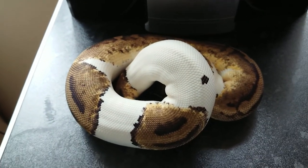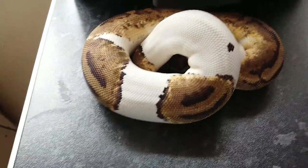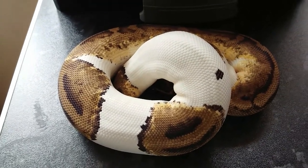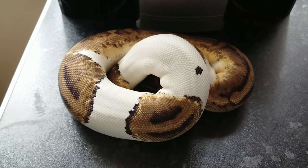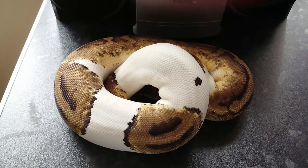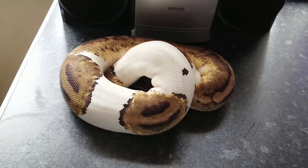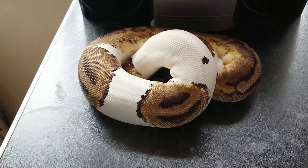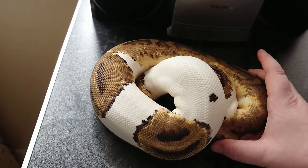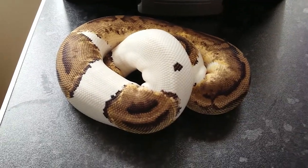This girl was going to be bred this year — she hit 1,550 grams and then decided she was going to go on a complete hunger strike. So we made the decision to pull her from breeding this year. We'll just feed her up and go again next year. As I've already mentioned, these are animals, they'll do what they want to do — their health and well-being is the main concern. She's dropped a little bit of weight, she's probably down to about 1,400 grams now from where she hasn't been feeding.